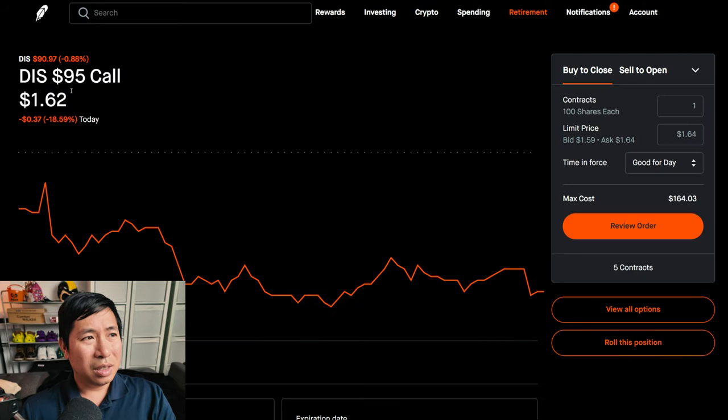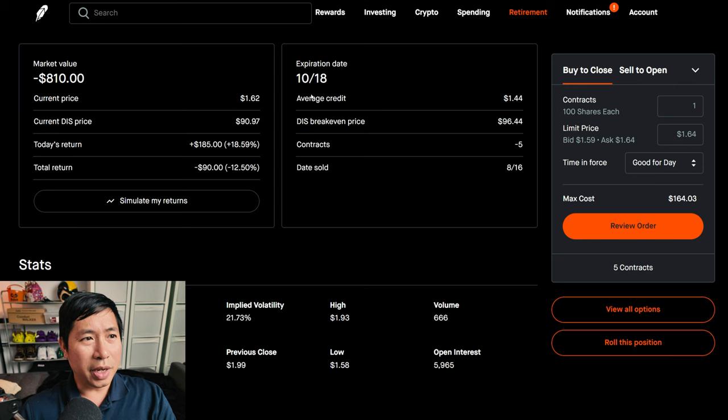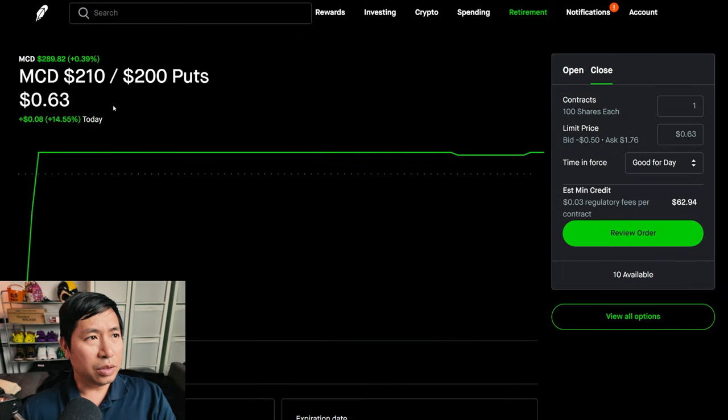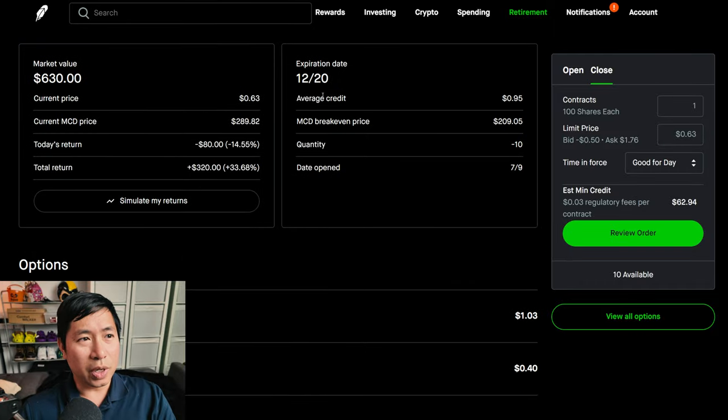I have Disney $95 covered calls expiring October 18th — my total return, I am down $90. I have McDonald's $210/$200 put credit spreads expiring December 20th — my total return is $320.